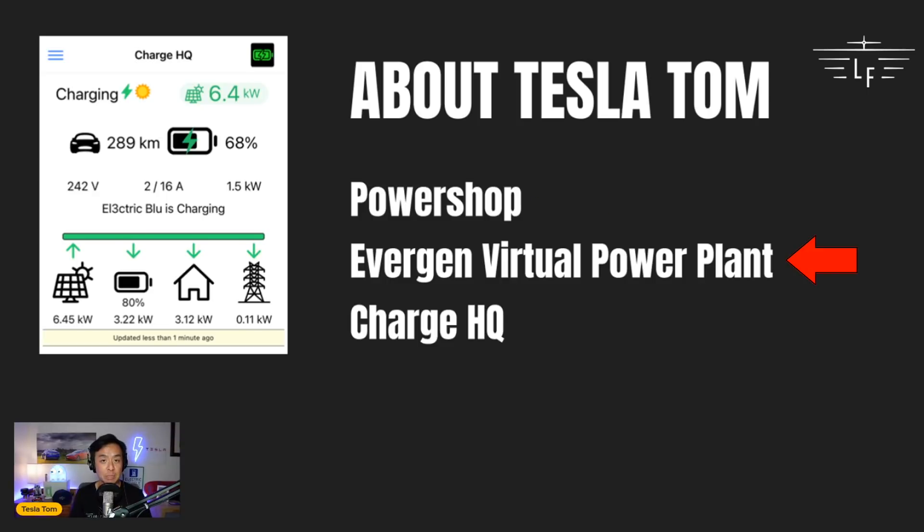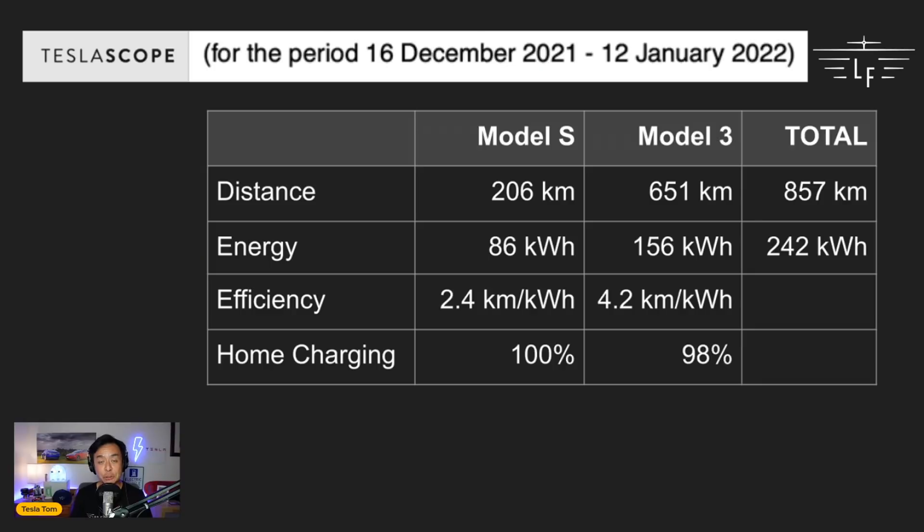To power our home and charge our electric vehicles, I use PowerShop as our electricity provider. I'm also subscribed to Evergen, which is a virtual power plant. Evergen pays me $10 per month as well as $1 per kilowatt-hour to take electricity from my battery when they need it. I also use an app called ChargeHQ, currently in beta, which uses surplus solar power to charge my electric vehicles — you can prioritize the home battery or your EVs in the app's preferences. Finally, I use TeslaScope, a web-based program to monitor distance driven and kilowatt-hours used for both cars. I want to give a quick shout-out to TeslaScope who have kindly given me a lifetime subscription.